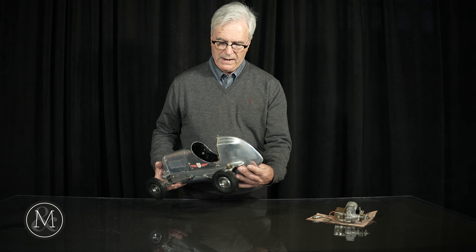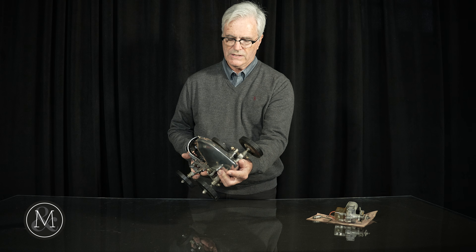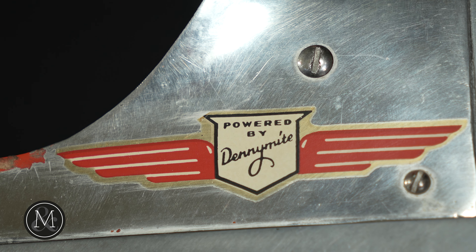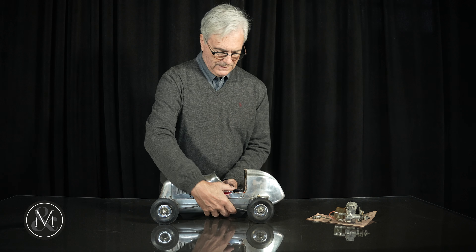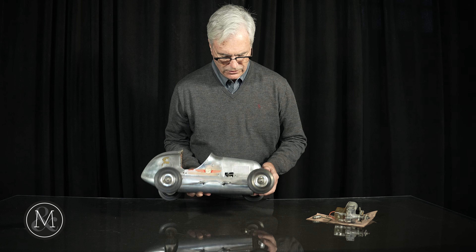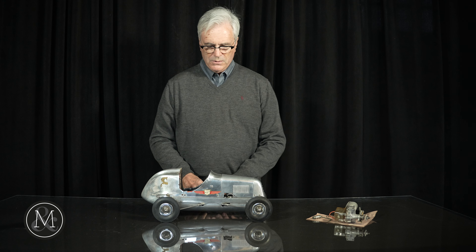This is gasoline powered and the original engine is still inside, and the decals are on the side saying it's a Denimite engine. It's all in excellent, wonderful condition — no damage, not crashed.